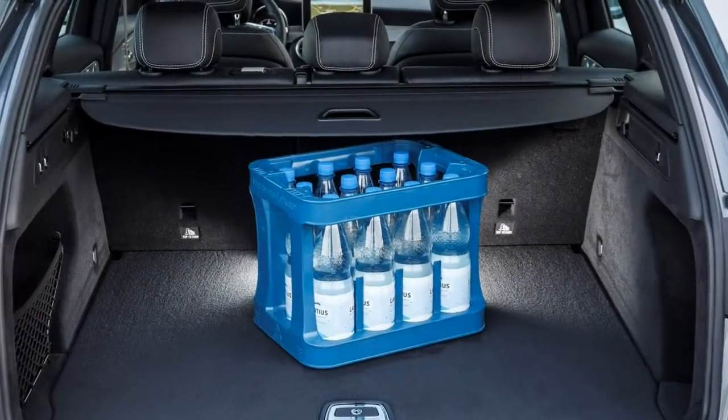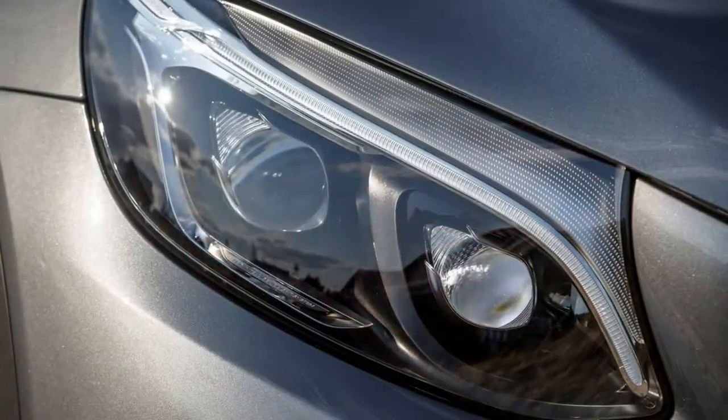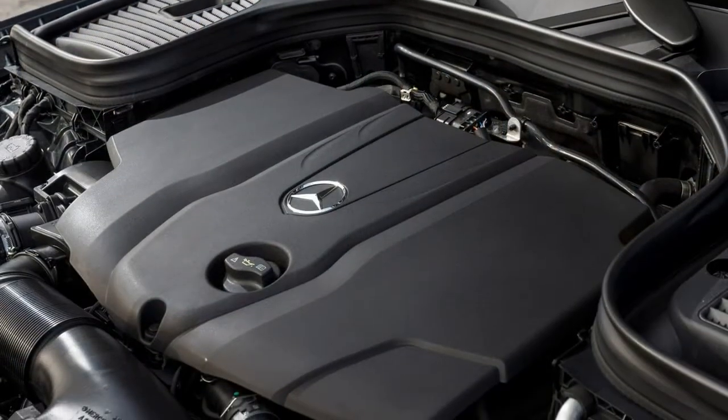Recharging the IONIQ's lithium-ion battery to 80 percent takes about 23 minutes using 100 kW DC fast-charge capability, which can take advantage of some of the newest, fastest chargers — more so than the Bolt EV, Hyundai says. Alternatively, the car can be charged via a standard household socket with the integrated in-cable control box (ICCB). Hyundai says it'll take about four and a half hours to fully charge the car from a 240-volt household source.